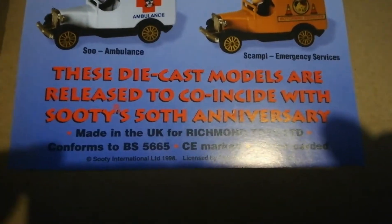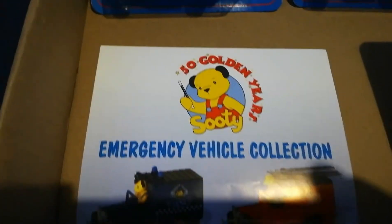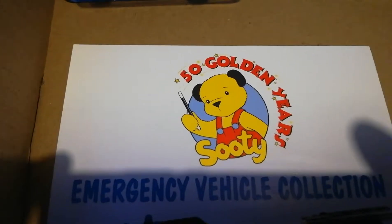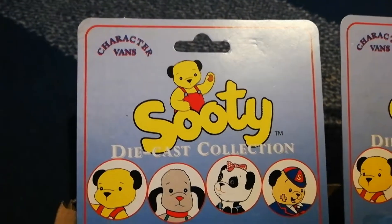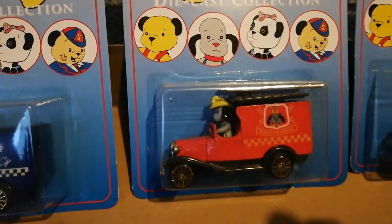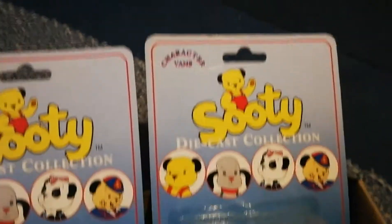So these are the diecast collection that we've got, along with the flyer. And that's 50 years of Sooty — and now we're up to 70 and going on even more, with Richard, Sooty, Sweep, Sue, and everyone else who works so hard to bring you such a wonderful show.